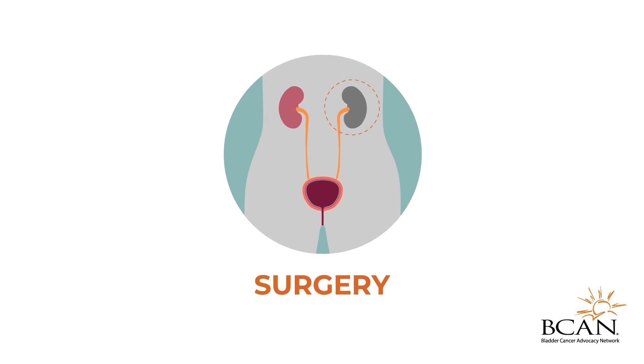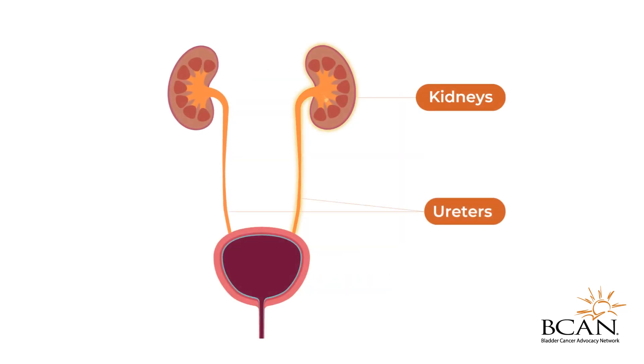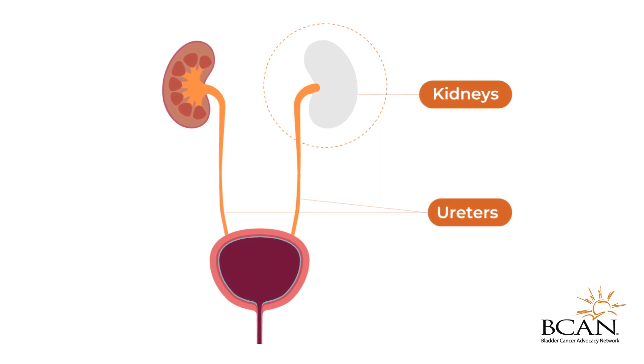Surgery may be used to remove the area affected by cancer. This is usually the main treatment for UTUC that has not spread to other parts of the body. Your doctor will determine the most appropriate surgical intervention and whether any additional treatments are needed, depending on several factors, including the grade and location of the cancer.